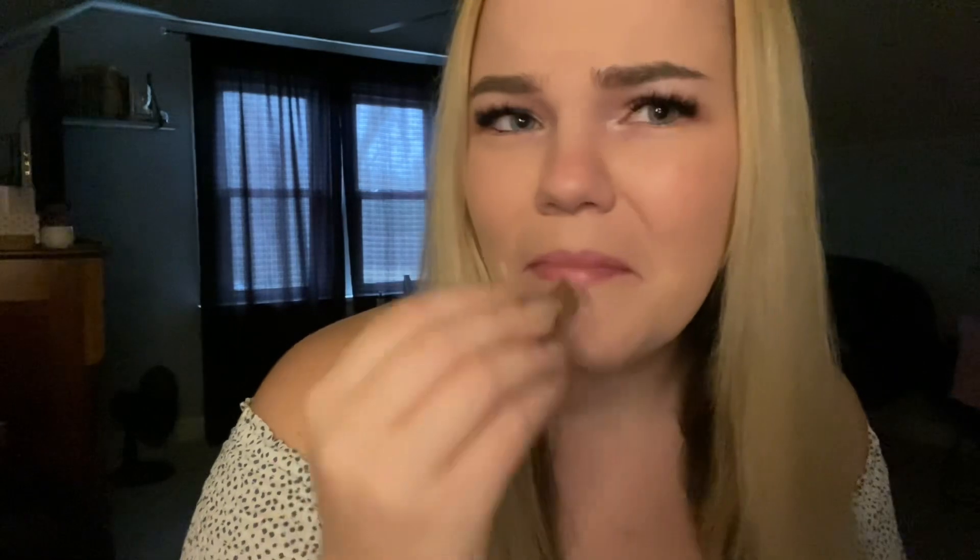Ew. I need a bite with the truffle. I gotta say, the strawberry one was probably the best, but it really wasn't that good. Really cheap tasting. Thanks for watching. Bye guys.